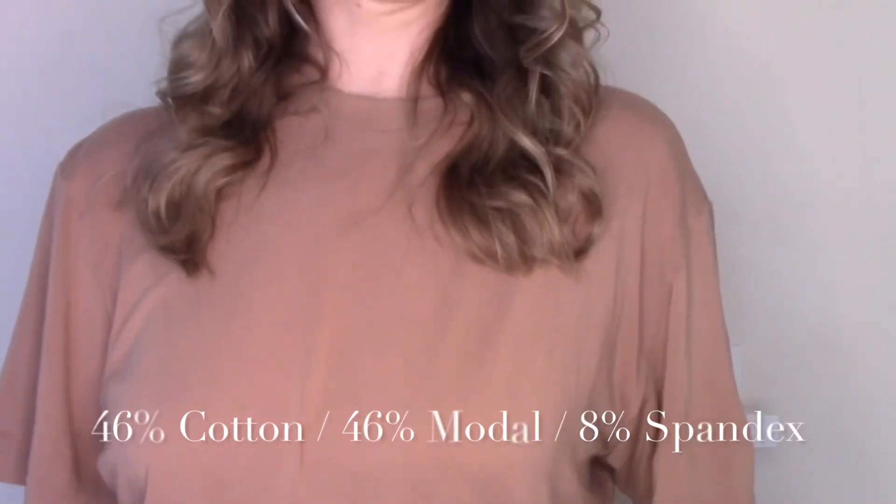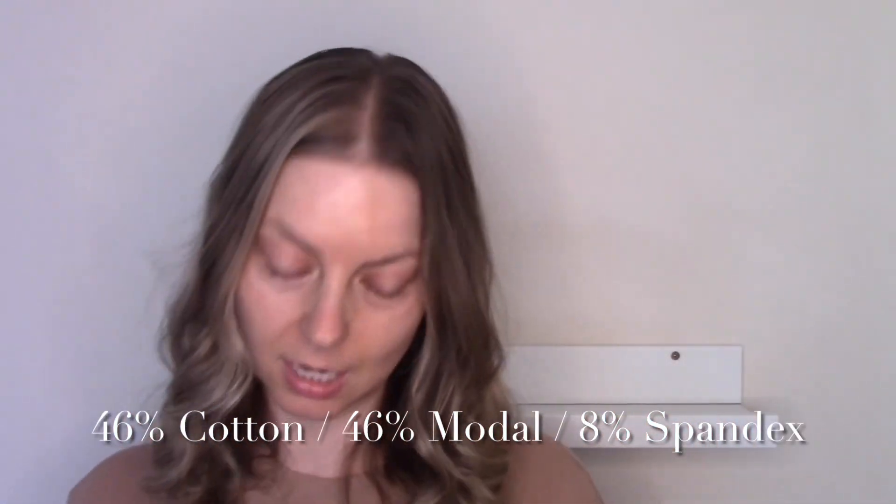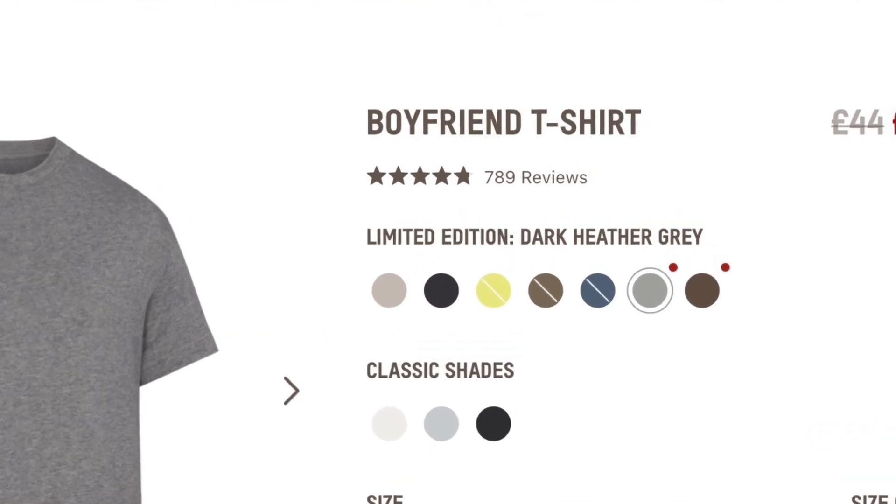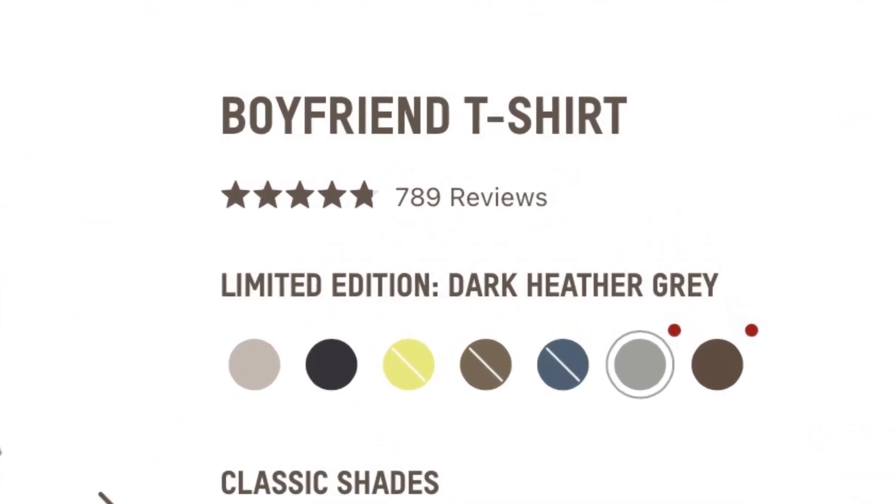I also got more of these Boyfriend T-shirts. This was in a limited edition shade in Sienna. I got this one in size extra small. They're lovely, comfortable, soft lounging tees, so I got some more colours, all in extra small again. The Boyfriend T-shirts have an almost five star rating.